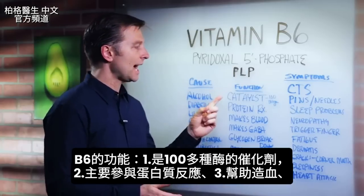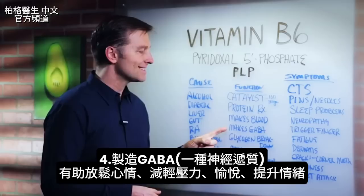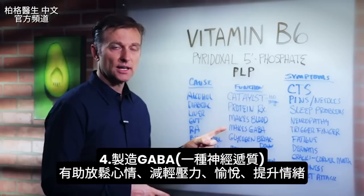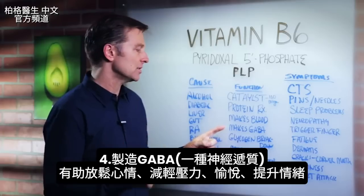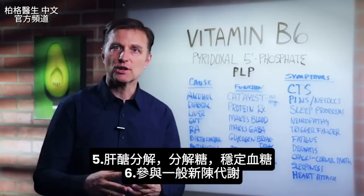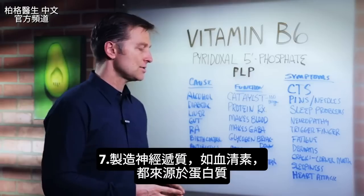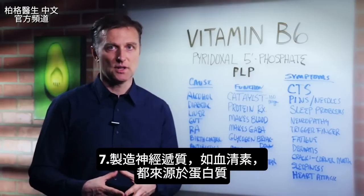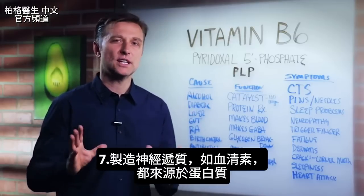The function of B6 is as a catalyst for over 100 enzymes, mainly in protein reactions. It helps you make blood, makes GABA — a neurotransmitter that helps with mood, relaxation, stress, and pleasure — and it brings your mood up. It's also involved in glycogen breakdown, blood sugar regulation, metabolism in general, and the making of neurotransmitters like serotonin, all of which are protein-based.